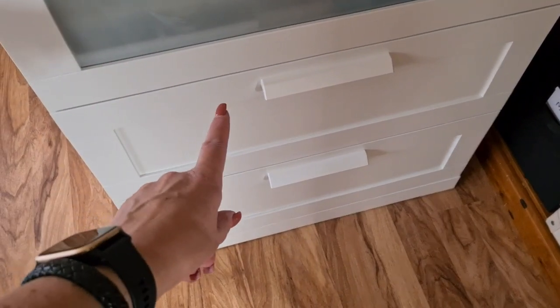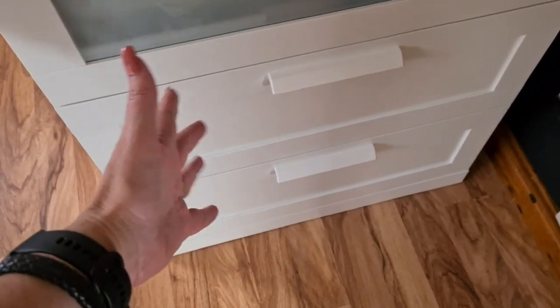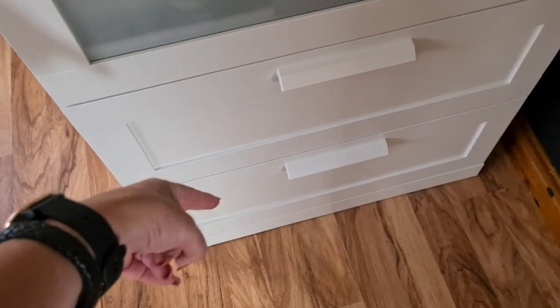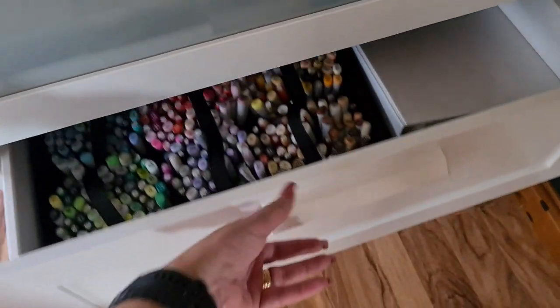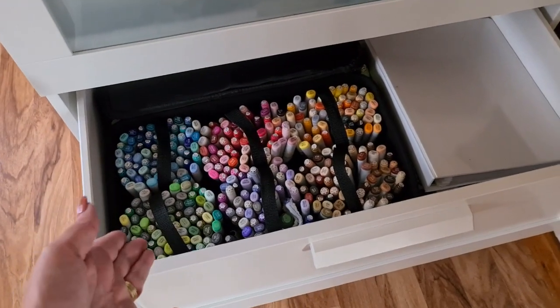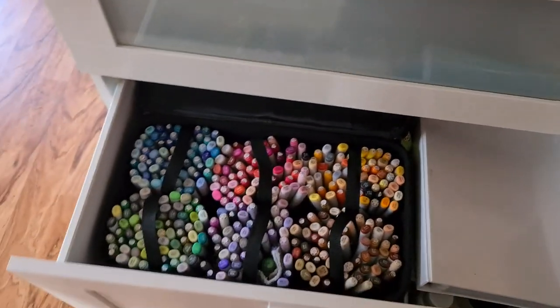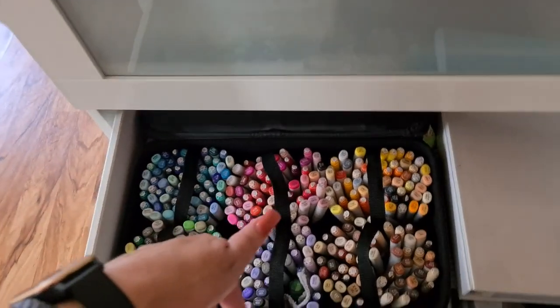My Copics used to be in the bottom drawer and I thought, why are you bending down? I would roll the chair over and bend down. So this time when I went away they came back and went in this drawer — I still roll my chair over but I don't have to bend down so far.